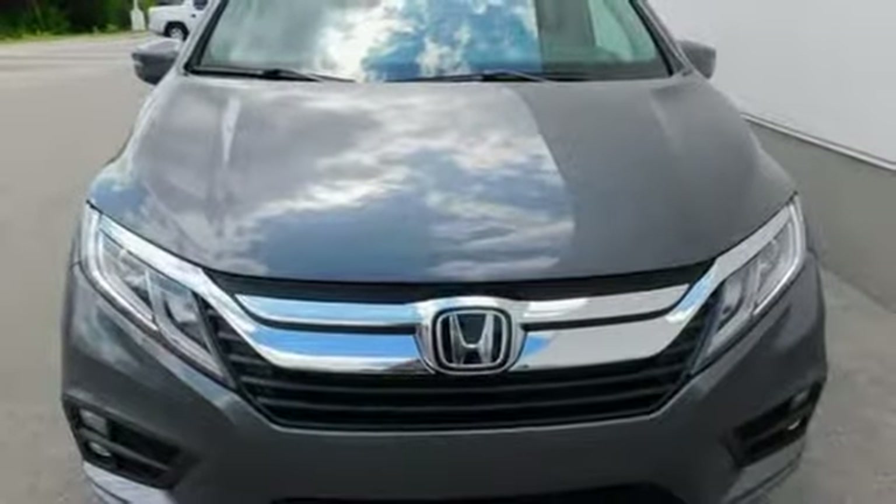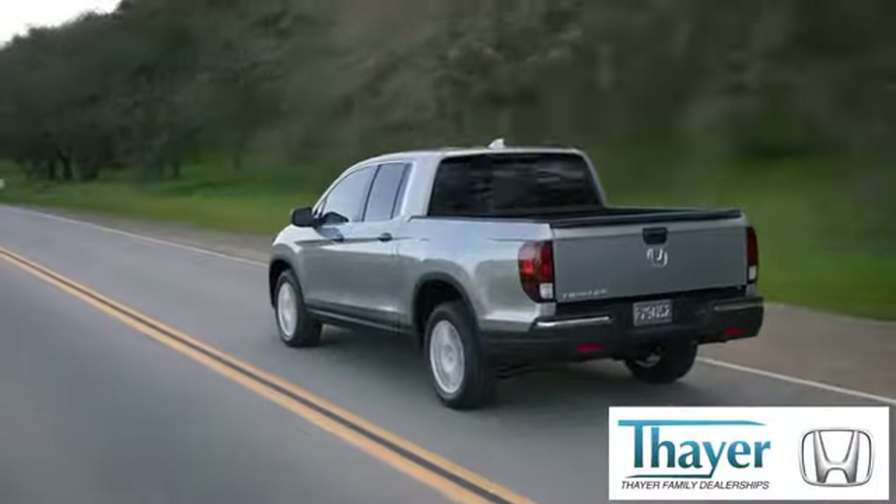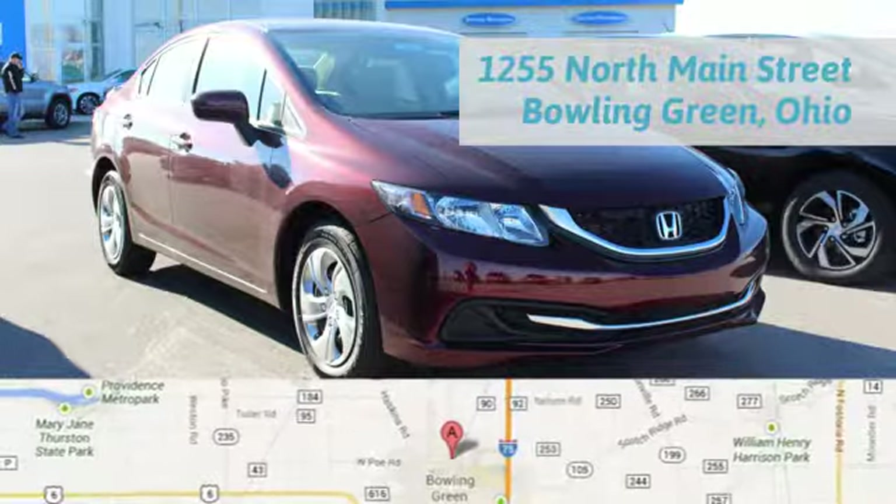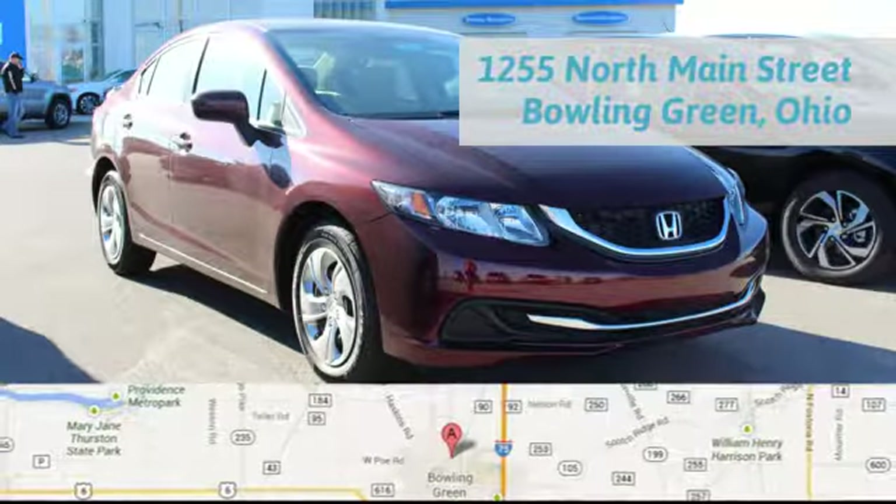Driving is believing. Test drive it today. Honda is happy to pass the savings and quality on to our customers. Call, click, or stop in today. We are conveniently located at 1019 North Main Street in Bowling Green, Ohio.